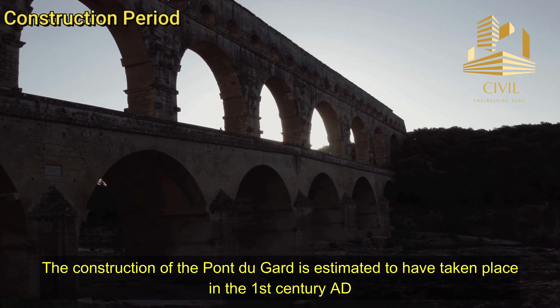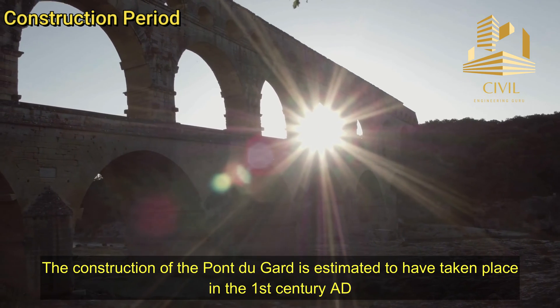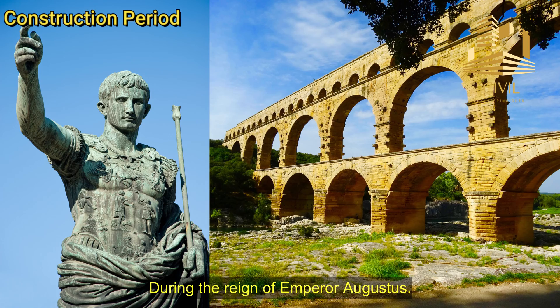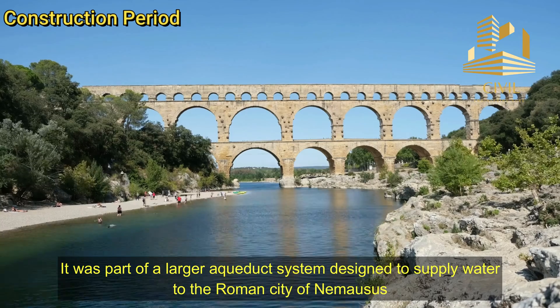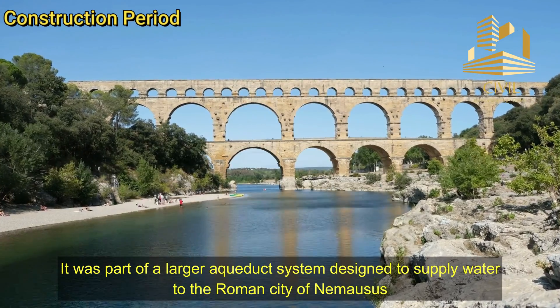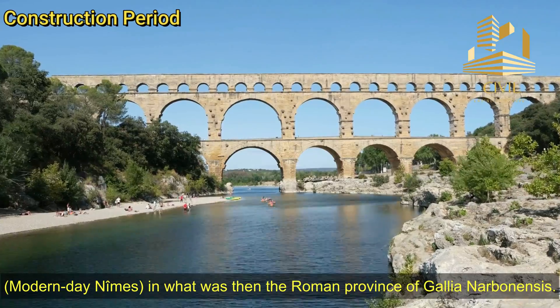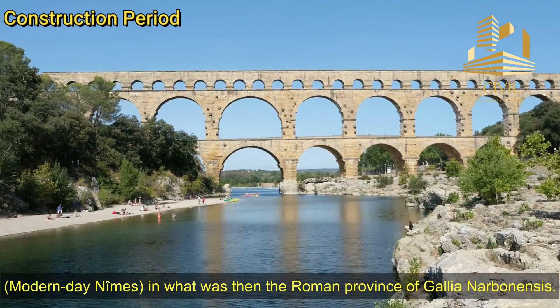Construction Period: The construction of the Pont du Gard is estimated to have taken place in the 1st century A.D., during the reign of Emperor Augustus. It was part of a larger aqueduct system designed to supply water to the Roman city of Nemausus, modern-day Nîmes, in what was then the Roman province of Gallia Narbonensis.